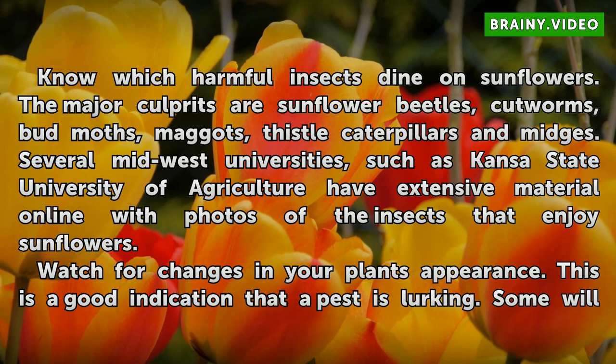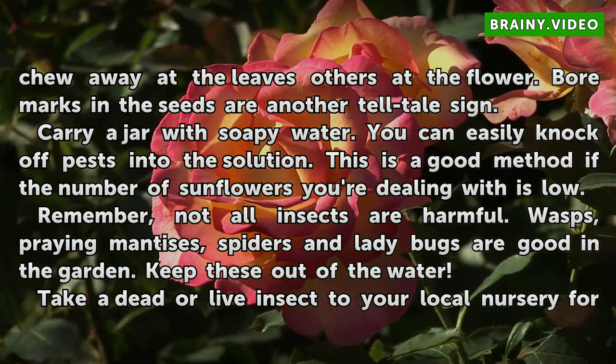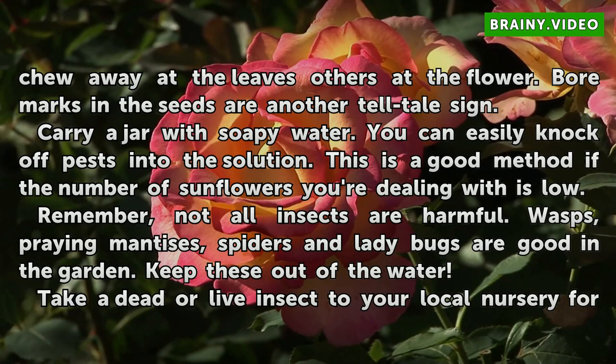Watch for changes in your plant's appearance. This is a good indication that a pest is lurking. Some will chew away at the leaves, others at the flower. Bore marks in the seeds are another telltale sign. Carry a jar with soapy water — you can easily knock off pests into the solution. This is a good method if the number of sunflowers you're dealing with is low.